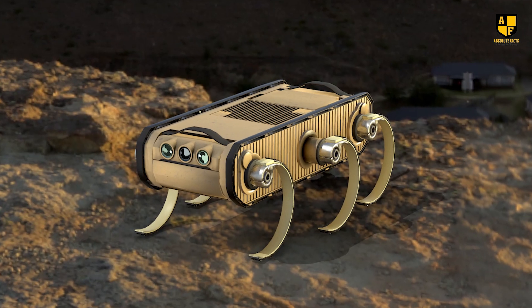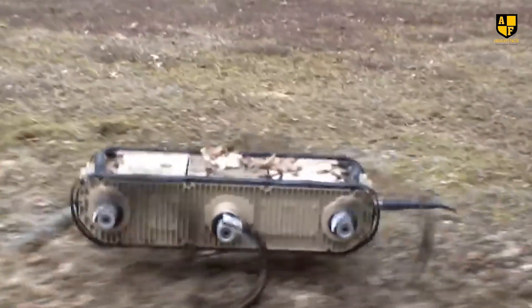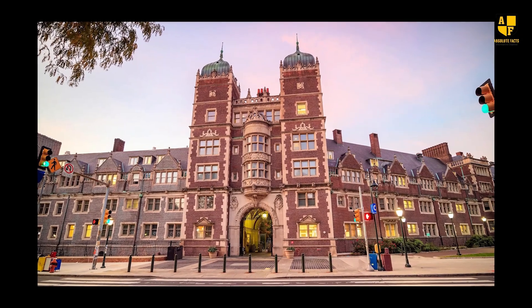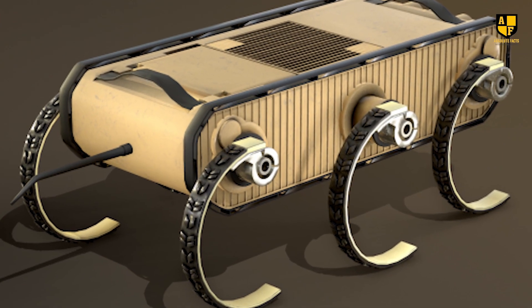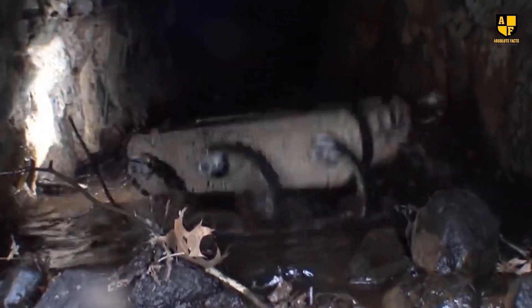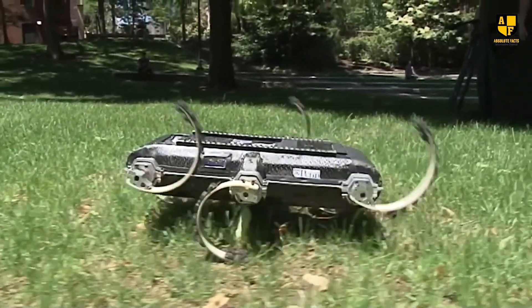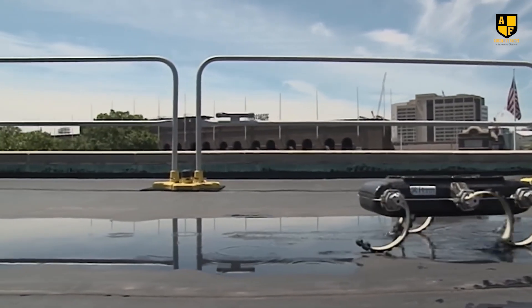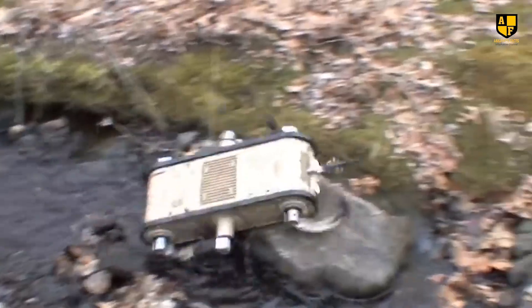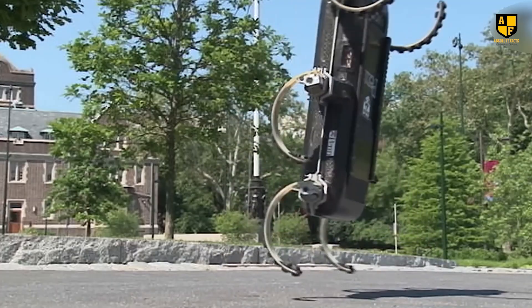Number 3: R-HEX. R-HEX, an acronym for robotic hexapod, stands as a testament to cutting-edge robotics developed by researchers at the University of Pennsylvania. This versatile and rugged robot boasts a distinctive hexapodal design equipped with six sturdy legs that enable it to navigate challenging terrains with unparalleled agility. The primary strength of R-HEX lies in its ability to traverse a variety of difficult environments, including sand, mud, and rocky surfaces.